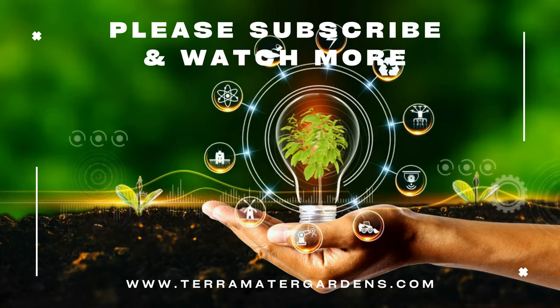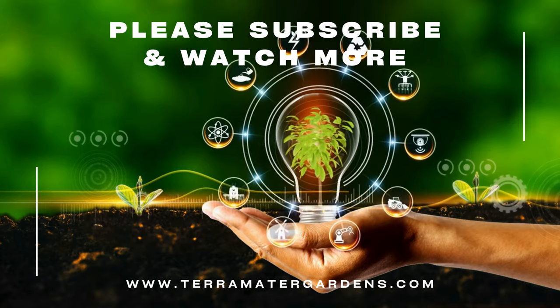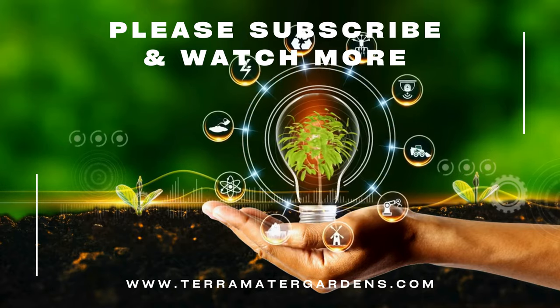And that's a wrap on our introduction to the striped devil scorpion. Thanks for tuning in — be sure to like, subscribe, and comment if you have any questions or suggestions for future videos. See you next time!